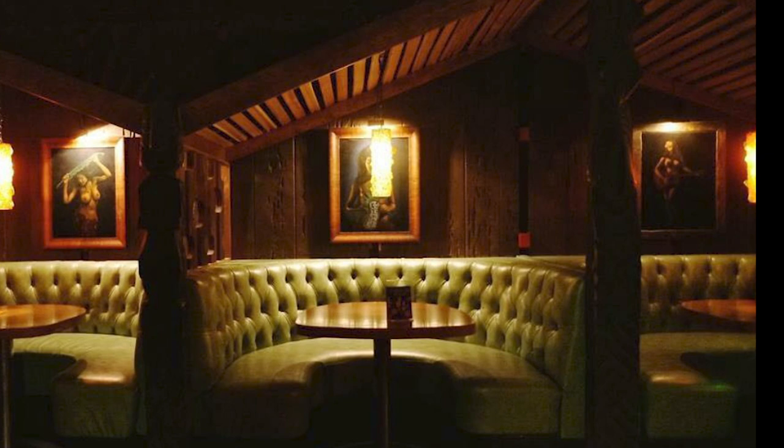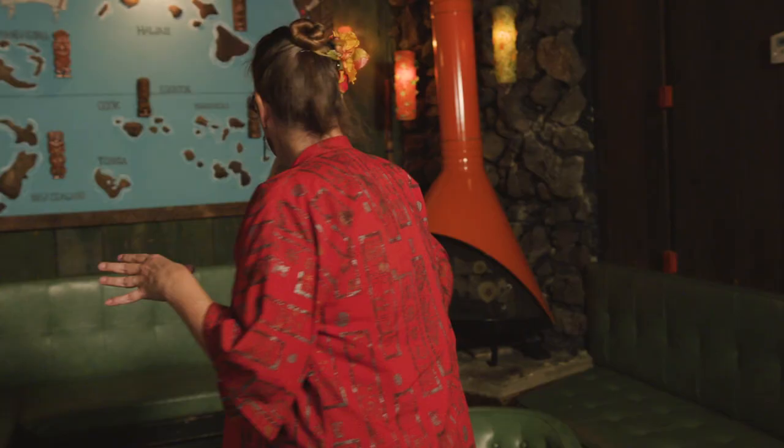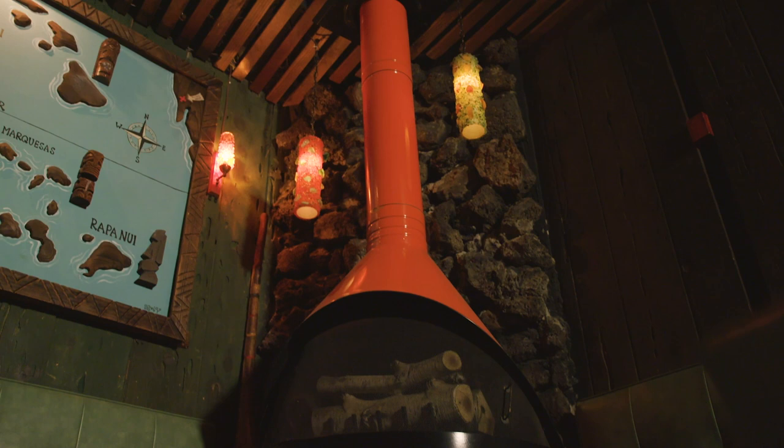The couple of things that we changed in 2011: we redid the front area, took out the booth that was along the back there. We put in the fireplace, but it is era-specific, and everything — sans a couple of things which are seamless — is exactly the way the architect designed it.